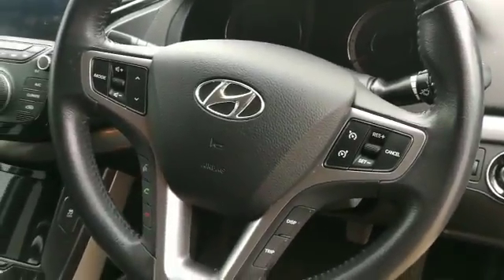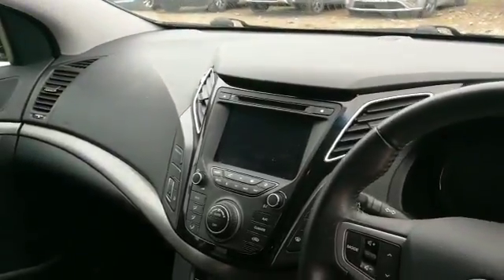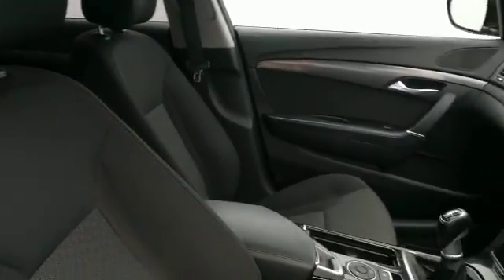Cruise control, especially good on longer journeys, and Bluetooth to allow you to use your phone. You also have the benefit of satellite navigation and a reversing camera as well. A very spacious and luxurious car for both driver and passengers alike.